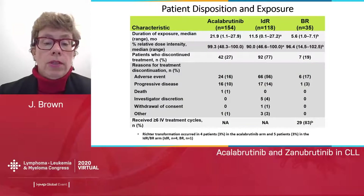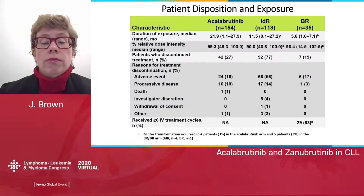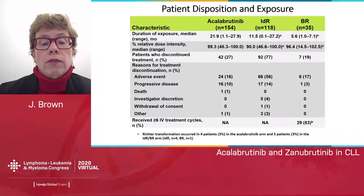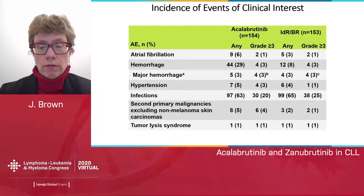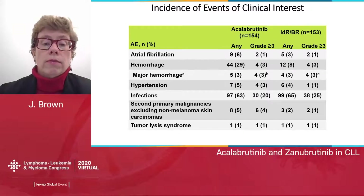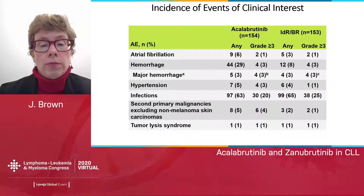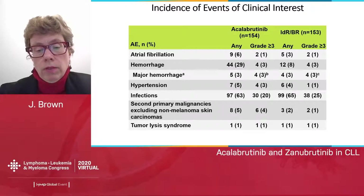In terms of disposition, patients on acalabrutinib were on drug for a median of 22 months at time of analysis, idelalisib-rituximab for only 11.5 months, and BR for 5.6 months. 16% of patients discontinued acalabrutinib for an adverse event compared to 56% of idelalisib-rituximab patients, and 10% for progressive disease with acalabrutinib versus 14% with idelalisib-rituximab. In terms of incidence of events of clinical interest, there was 6% atrial fibrillation with acalabrutinib versus 3% in control, but the median exposure was more than double. There is increased low-grade bleeding, but major hemorrhage is about the same, hypertension about the same, and grade 3 infections were actually higher with idelalisib-rituximab. Second primary malignancies may be slightly more with acalabrutinib, but we'll need longer follow-up to determine if this is drug-related.